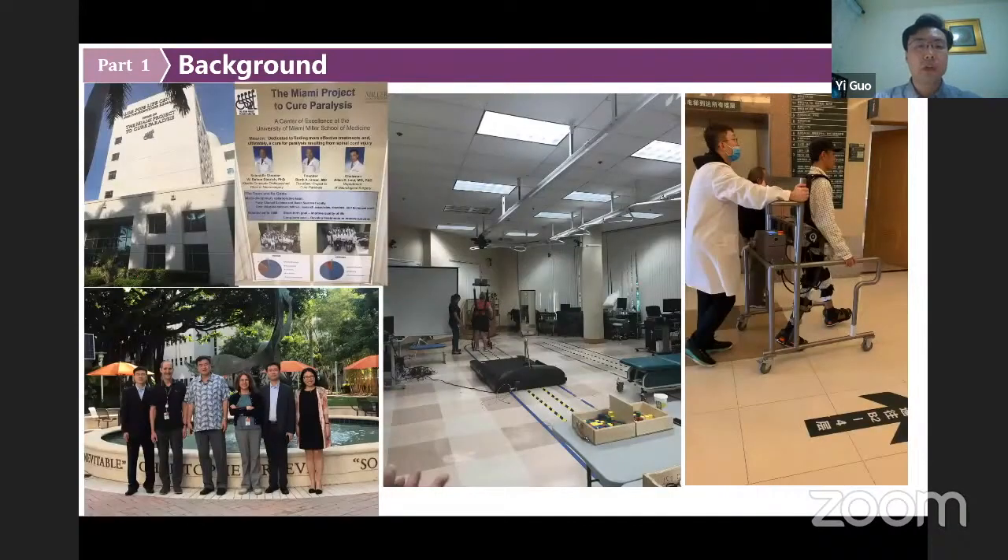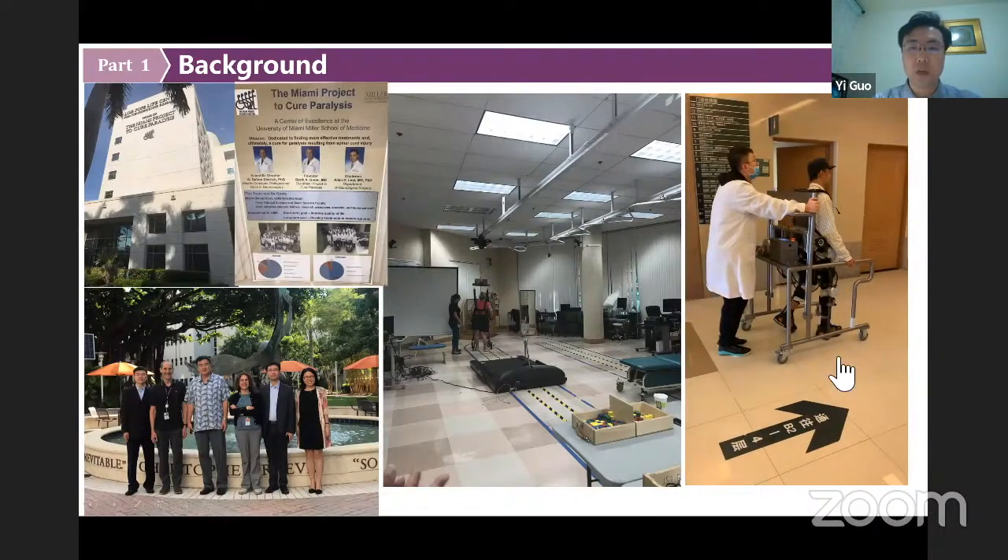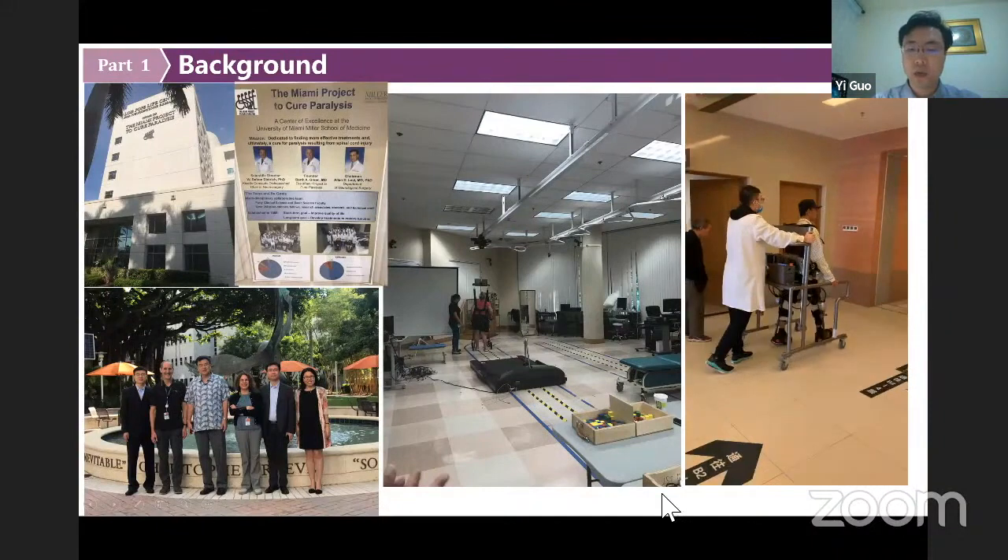The Miami Project to Cure Paralysis is the most famous project to treat spinal cord injury, and we have some collaborations with them. We visited them and they have amazing facilities to help spinal cord patients with rehabilitation. In my center, we also have some collaborations with our university to develop some methods to help those patients.